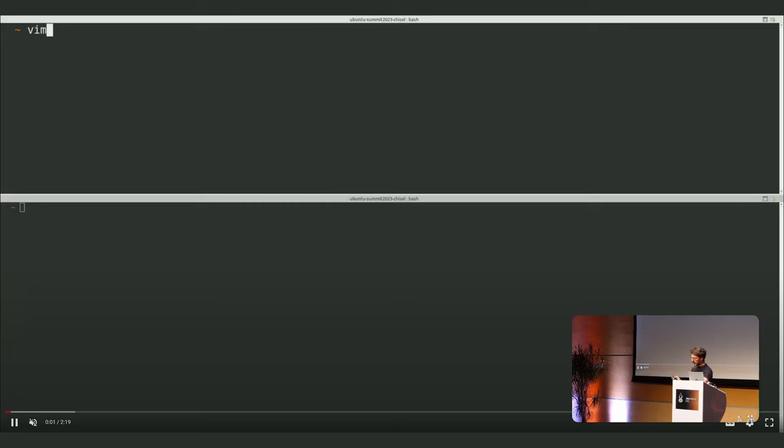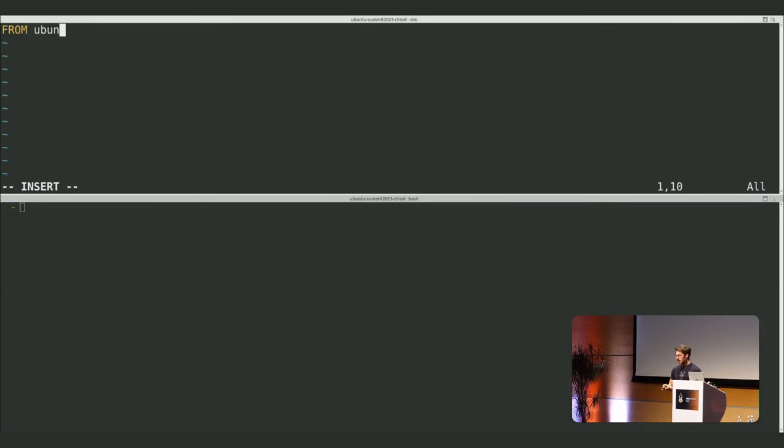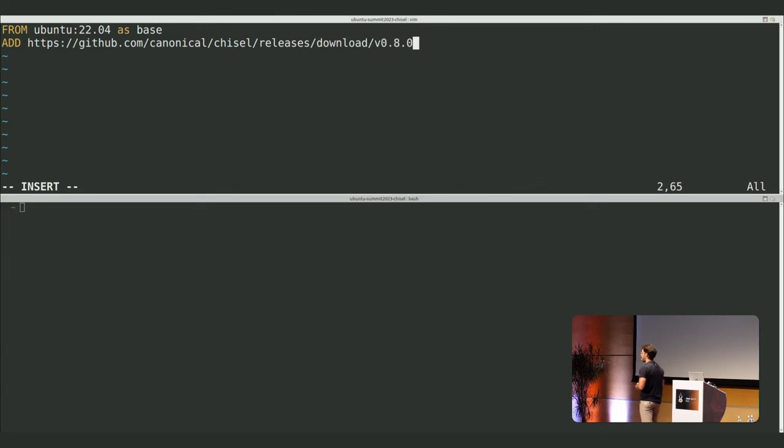Let me walk through an example. I'm using a Dockerfile with Jammy as a base. For now, you still need to get Chisel into your build — today it's distributed as a snap but also as a GitHub release binary, which is what I'm fetching here from the GitHub release.